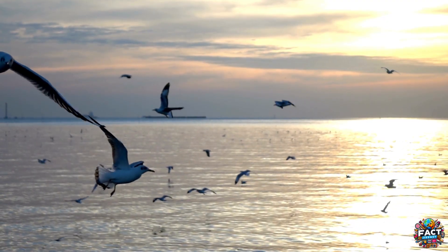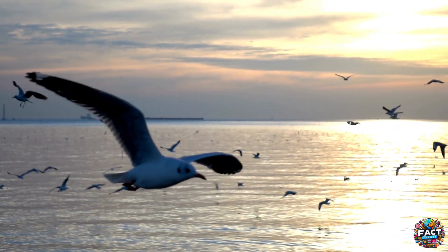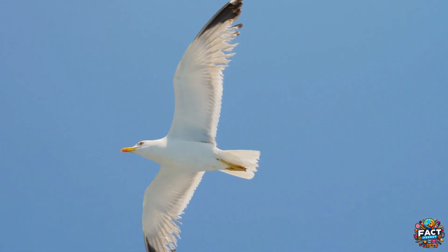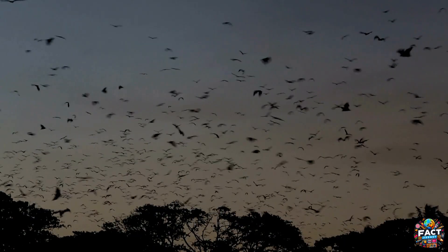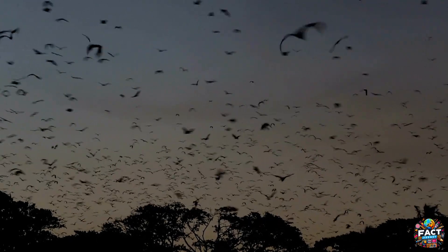Understanding these differences helps us appreciate the diversity and complexity of the natural world around us. The next time you see a bird soaring under the sun or a bat fluttering in the dusk, you'll know how truly unique and important both are to maintaining the balance of our ecosystems.